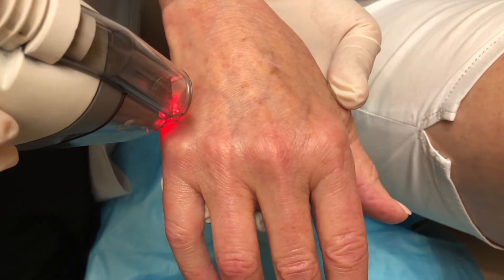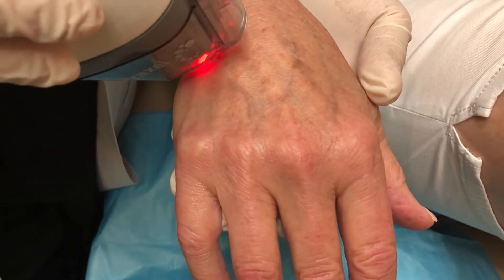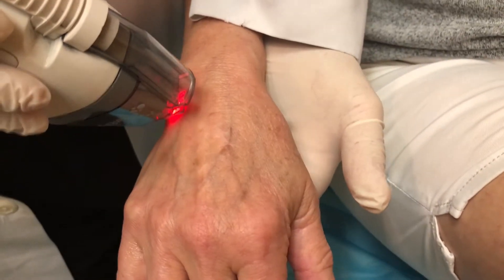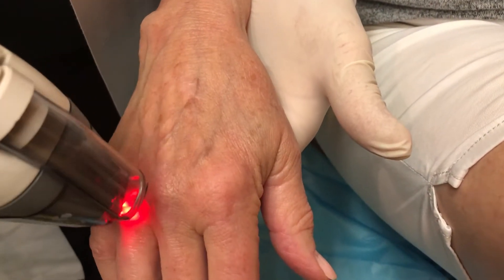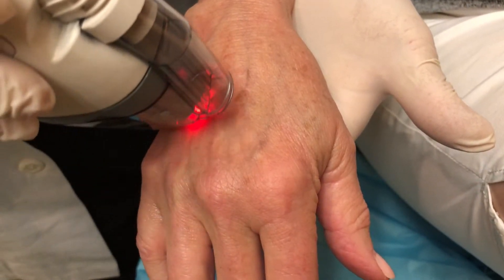When you develop sunspots or crepey, wrinkly-looking skin, you can do laser treatments for that. You can either do spot treatments where you just treat the individual sunspots, or you can do full hand rejuvenation with a fractionated laser like the Fraxel, to resurface the whole hands, stimulate collagen, and make them thicker, while at the same time treating the sunspots too. You do have to be more careful when using lasers on the hand, because the recovery is a bit slower than on the face.